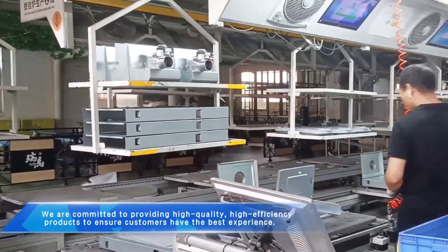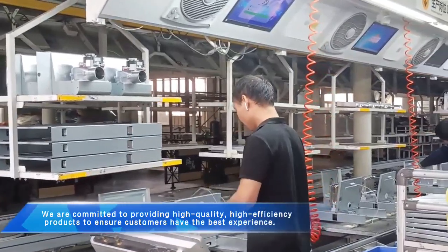We are committed to providing high-quality, high-efficiency products to ensure customers have the best experience.